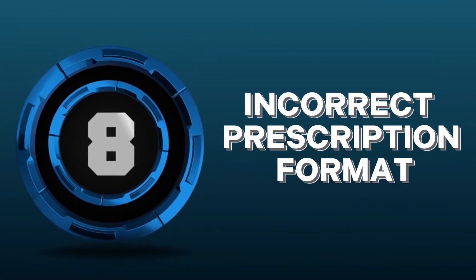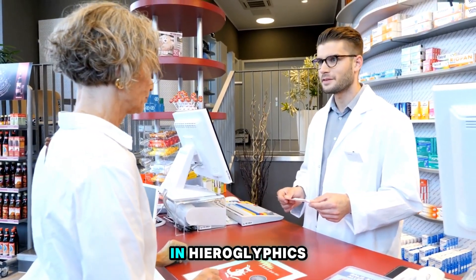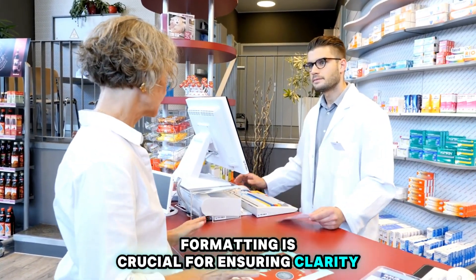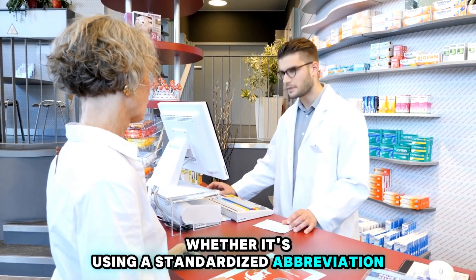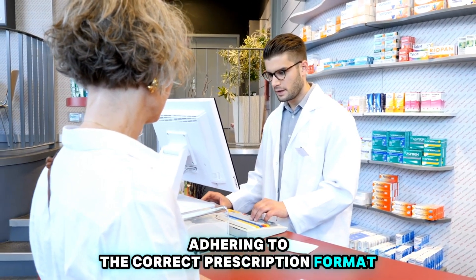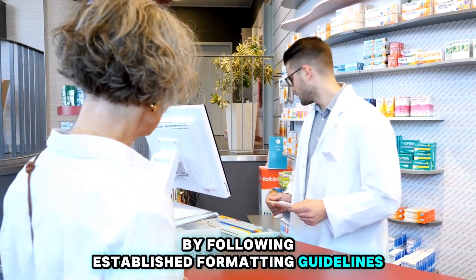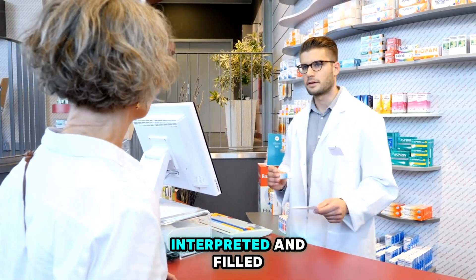Number 8: Incorrect Prescription Format. Ever tried deciphering a prescription that looks like it's written in hieroglyphics? Proper prescription formatting is crucial for ensuring clarity and preventing misunderstandings. Whether it's using standardized abbreviations, specific dosage forms, or including clear instructions, adhering to the correct prescription format is essential for effective communication between prescribers, pharmacists, and patients. By following established formatting guidelines, we can minimize confusion and ensure that prescriptions are accurately interpreted and filled, promoting patient safety and satisfaction.